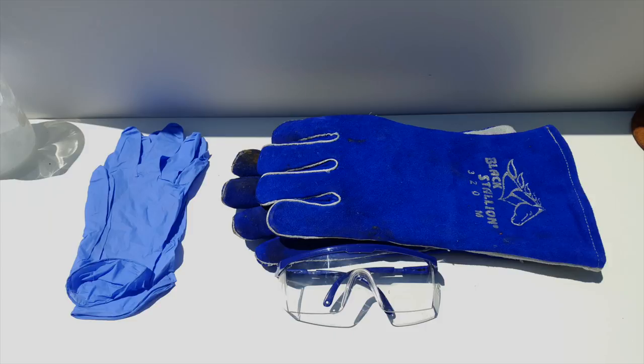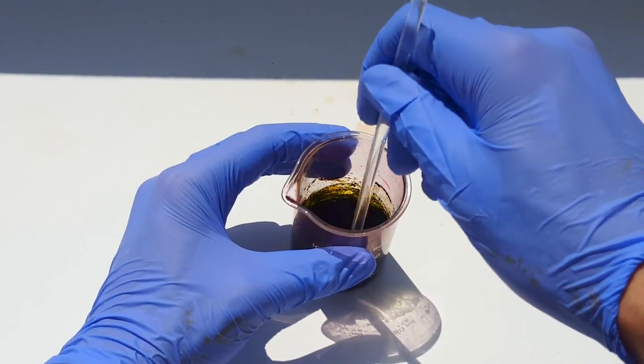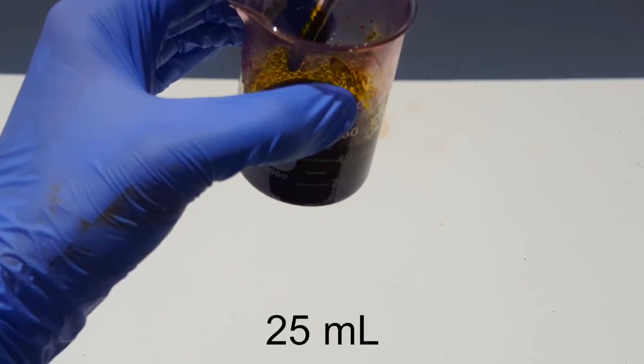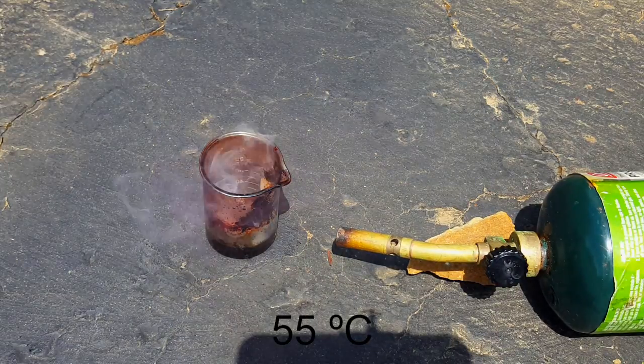Before we begin, it's important to note just how dangerous this chemical is. In this video, I'll be wearing a face mask, goggles, a lab coat, nitrile gloves, and welding gloves on top. Getting this stuff anywhere on your skin would cause extreme chemical burns, which could lead to many health issues. Manganese heptoxide is rather unstable and decomposes at room temperature. Therefore, no more than 25 milliliters should be synthesized at one time, and it must all be used immediately. It also explosively decomposes at temperatures greater than 55 degrees Celsius.